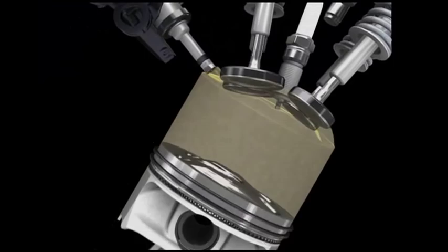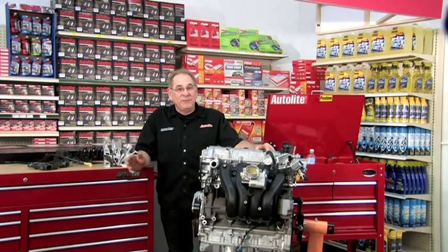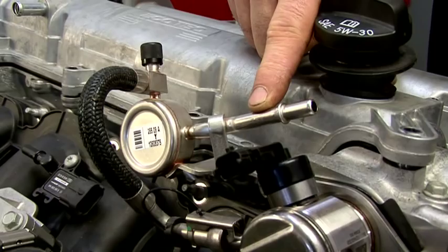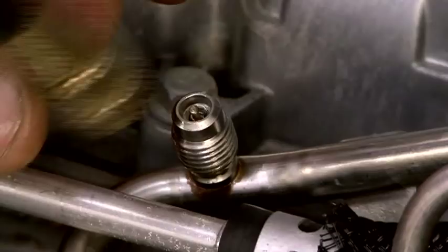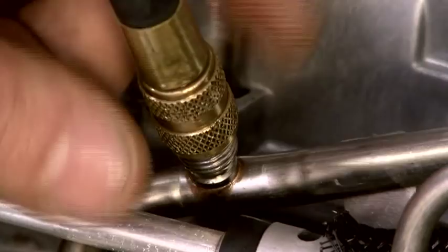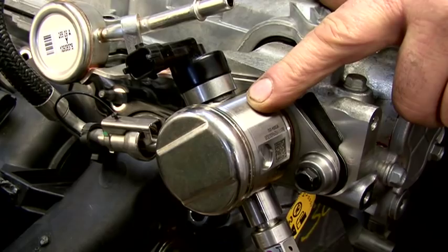Now we'll take a look at how the direct injection system works. It all begins in the fuel tank, where you have a pretty standard modular returnless fuel pump and stainless steel lines pressurized to 60 psi. There is also a stainless steel pipe containing the fuel pulse dampener and the fuel pressure service port, where you can check fuel pressure using a standard gauge. The dampener connects the fuel line to the high pressure pump and helps reduce the clicking sound from the pumping pulse action of the high pressure fuel pump. This is where the low pressure ends and the high pressure begins.